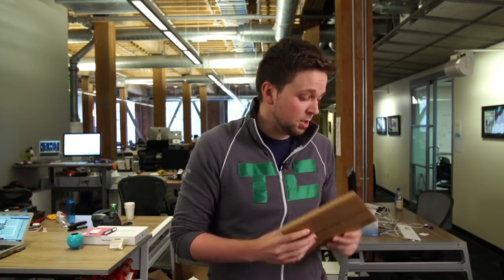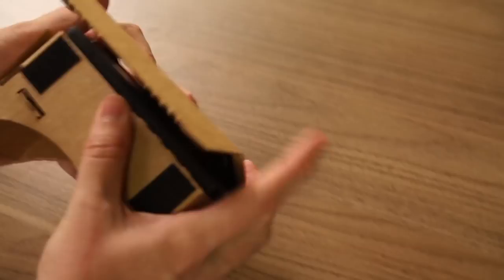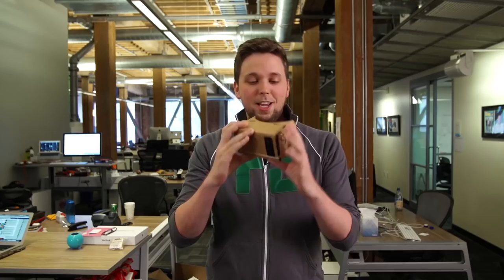They made up for it later — they gave out fancier gifts — but the cardboard ends up actually being really really cool. So what it is: it starts out looking like this, you tear this part off here, you do some folding, and it ends up looking like this.